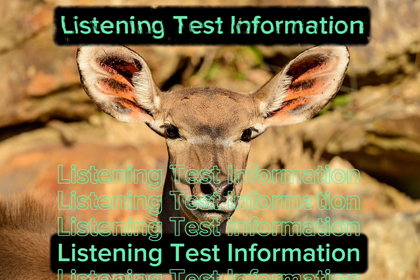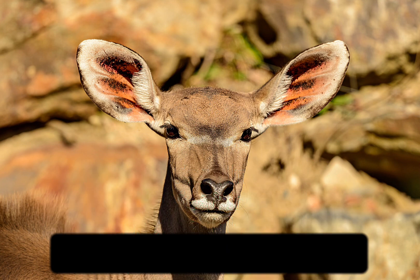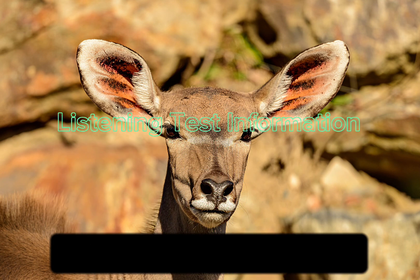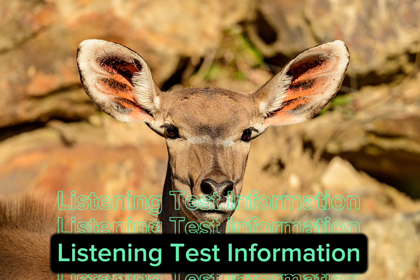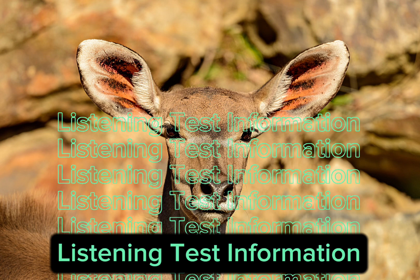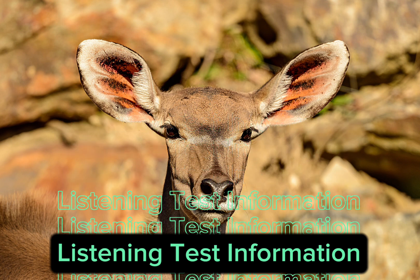This is the IELTS Listening Test. You will hear a number of different recordings and you will have to answer questions on what you hear. There will be time for you to read the instructions and questions and you will have a chance to check your work. All the recordings will be played once only.